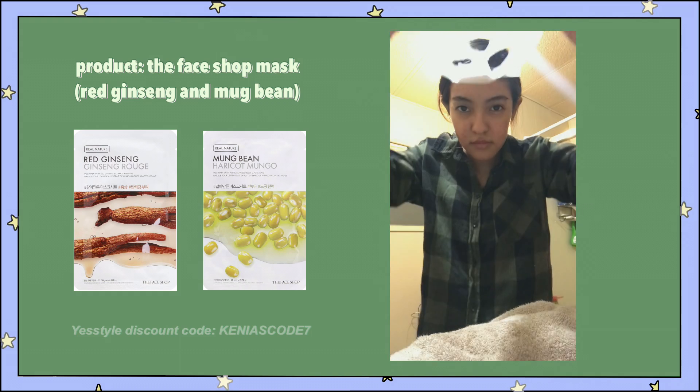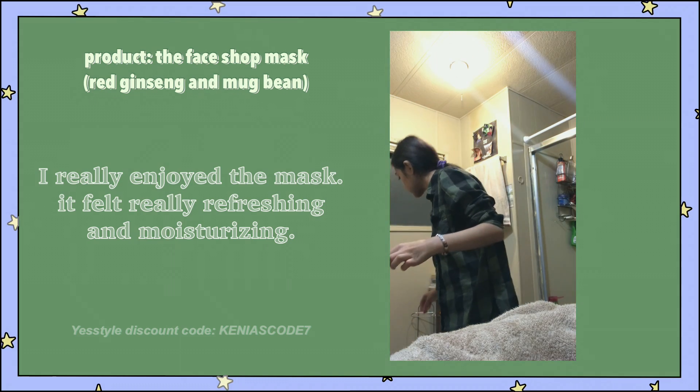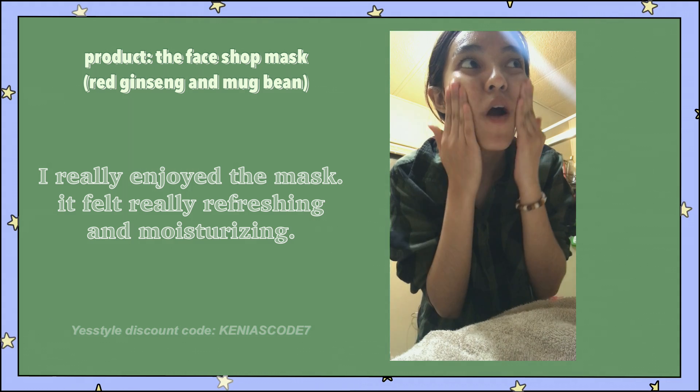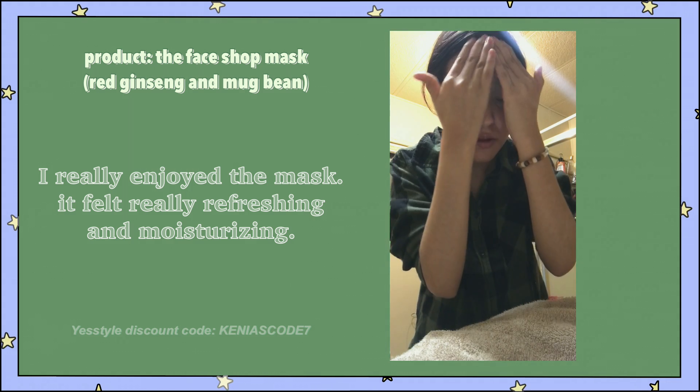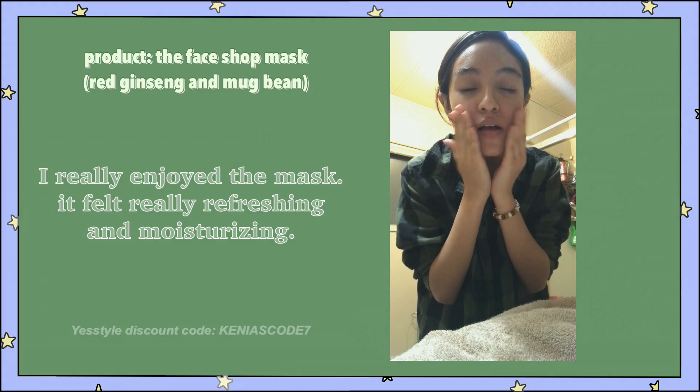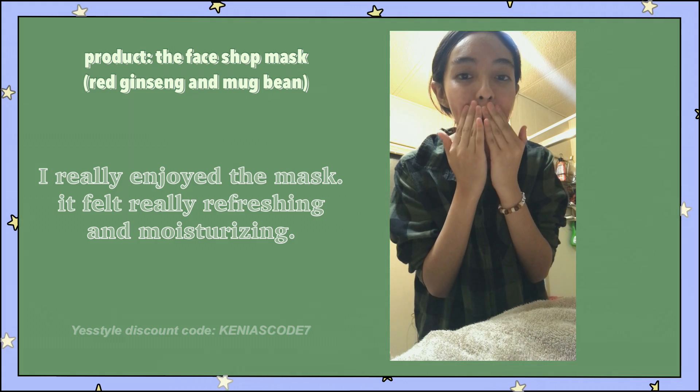I got two of the Face Shop masks. I got the red ginseng and the mung bean one. I used the mung bean one and my mom used the other one. I really enjoyed the mask. It felt really refreshing and moisturizing. The only thing I would note is that the red ginseng smelled like root, but other than that, we both really enjoyed the masks.